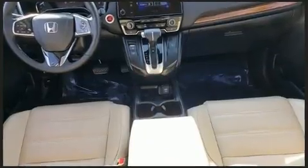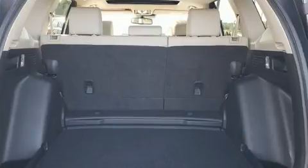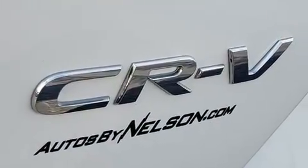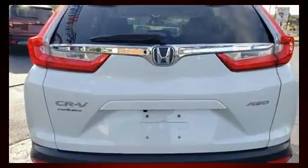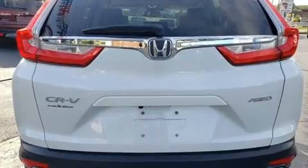A wealth of standard features means you no longer have to sacrifice, including all-wheel drive, a built-in garage door transmitter, an automatic dimming rearview mirror, and leather upholstery. Audio features include an AM/FM radio and eight speakers, enhancing the audio experience throughout the interior.